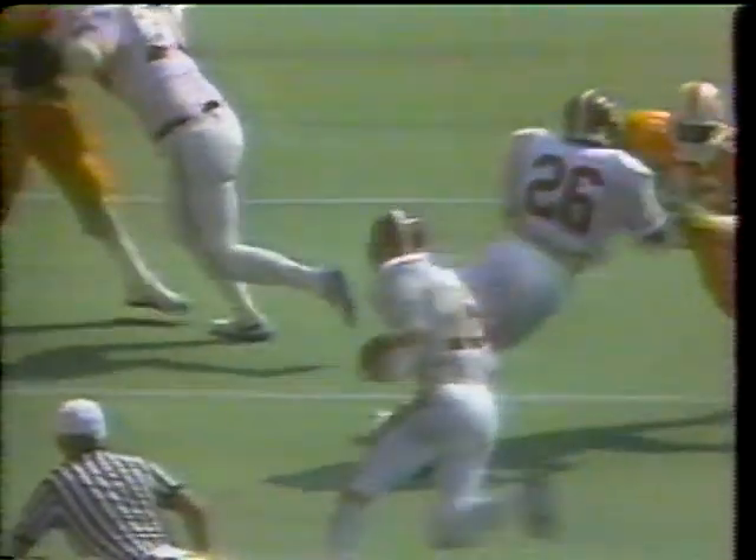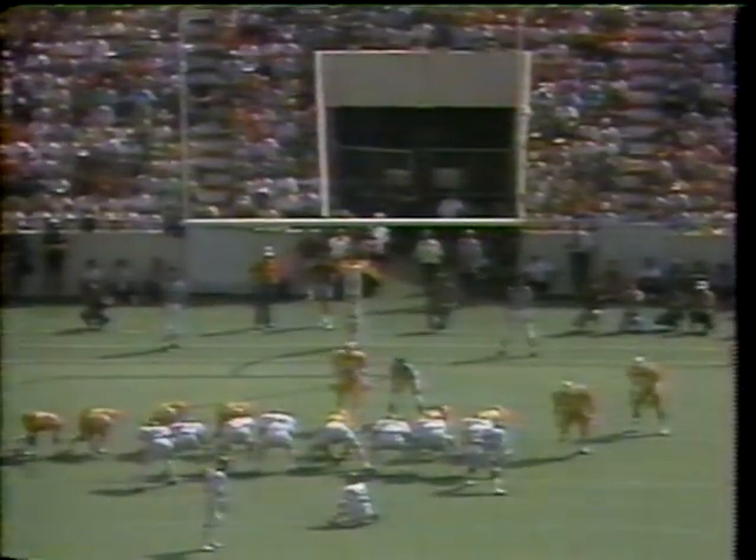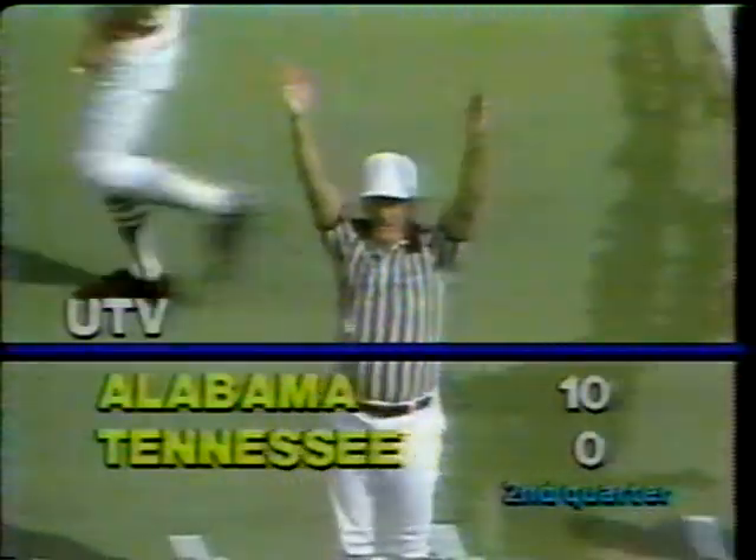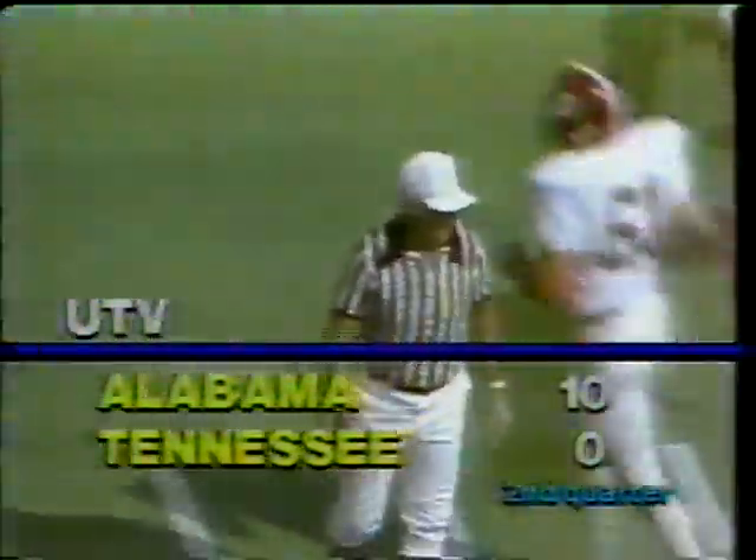Beautiful swerve by Carruth on the corner. Line blocking up front. Let's take a second look — the pitch. That's Moore who makes the key block right there, and this is Paul Carruth banged down by Douglas, but he's past the double strike. The pitch, Carruth with the cut and with the acceleration, and Alabama pulls on top, 9 to nothing. Here will be Tiffin to attempt the extra point — the kick is up and it is good. Alabama 10, Tennessee nothing.